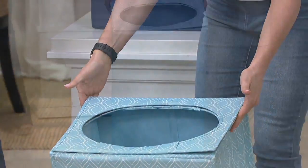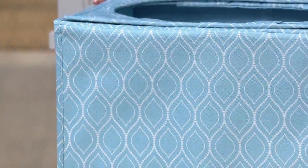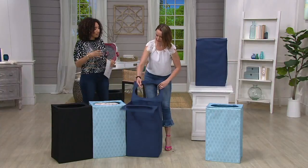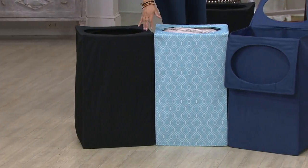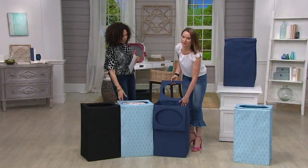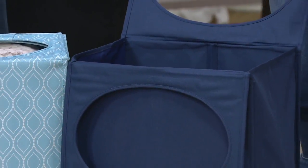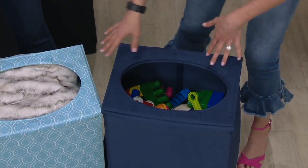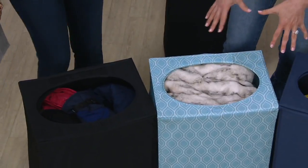It's attractive to look at and we have it at a clearance price, which means it's not being reordered — it's not coming back. So choose your color — light blue print, navy, or black — at $24.60. Whether it's the dorm room or playroom, it's a great idea. You can even use it as a mobile closet if you're limited on closet space.